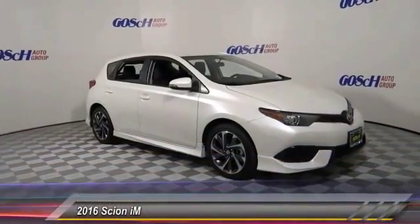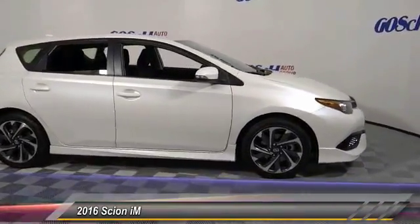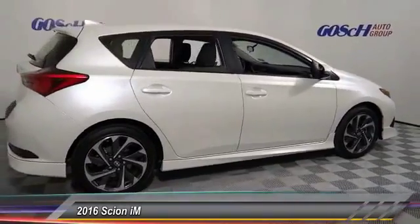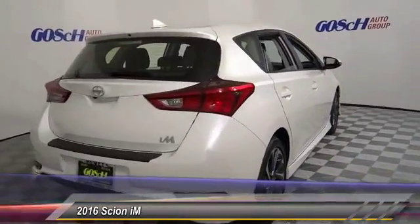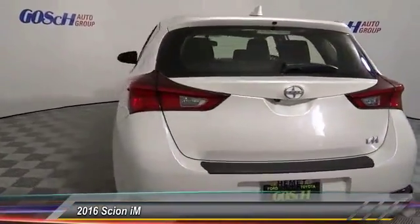2016 Scion IM. The Scion IM is filled with premium features to match your taste. Bolstered sports seats and a leather trim steering wheel with built-in audio controls gives you comfort and convenience, and is priced below $25,000. This vehicle has less than 2,000 miles.